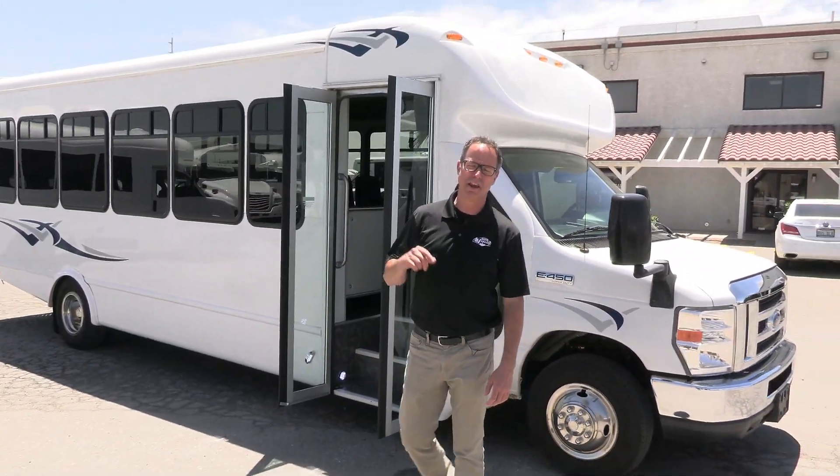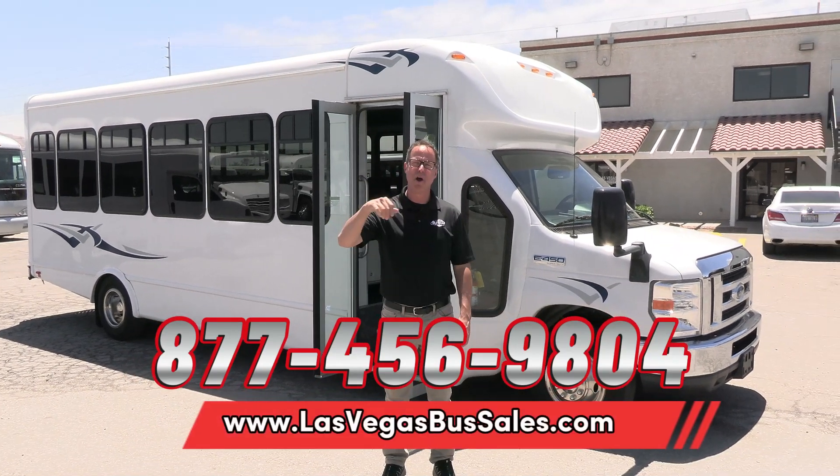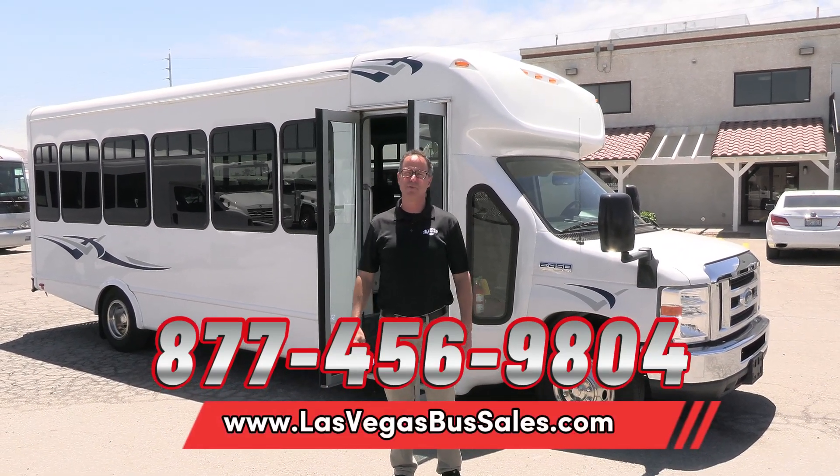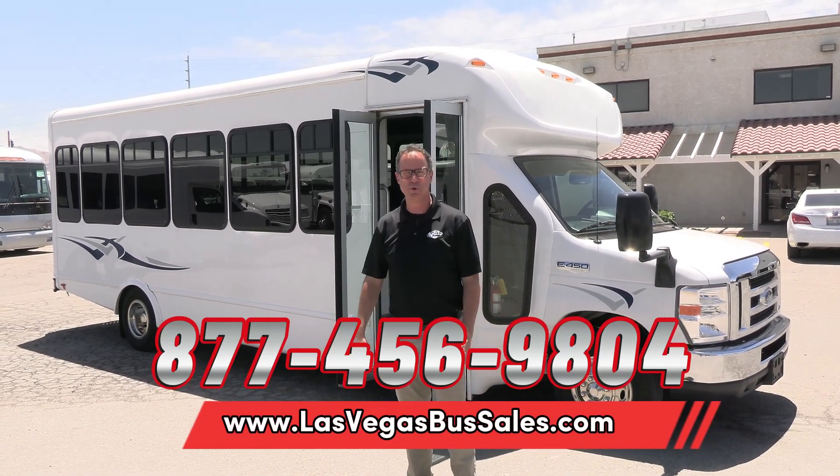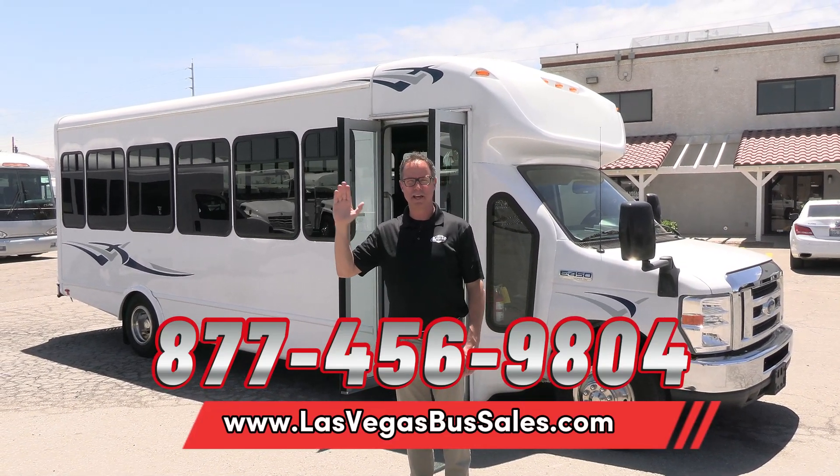Pricing and availability — where do you find it? LasVegasBusSales.com, or give us a call at 877-456-9804. We'd love to have you come down here and check out this thing. It is beautiful. And it's a beautiful day in Las Vegas — have a nice day!